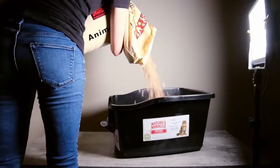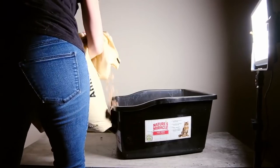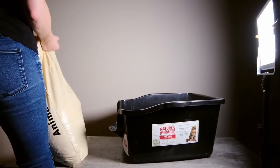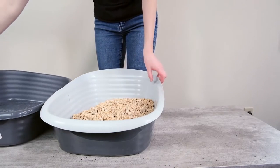I contacted Feline Pine and they said that their litter undergoes this process. And I know that other pellets made for horse bedding also undergo this process. So it doesn't hurt to contact the manufacturer before you choose any particular litter, whether you're getting it from Tractor Supply or another local farm and ranch supply store.